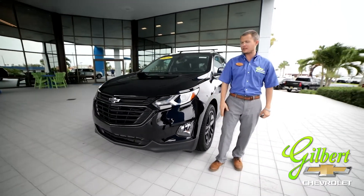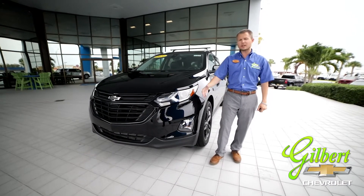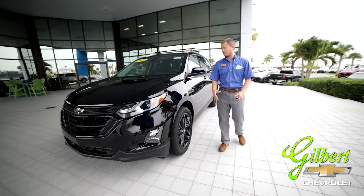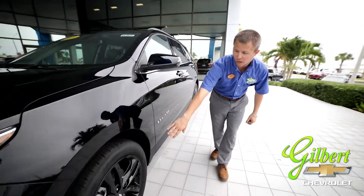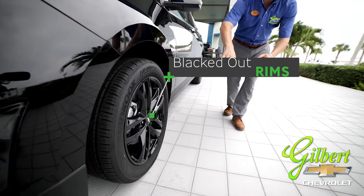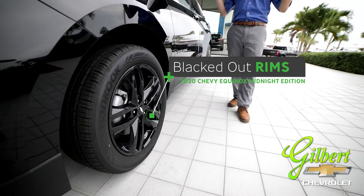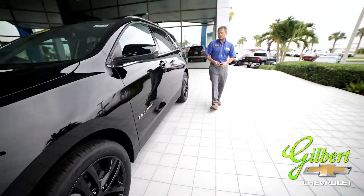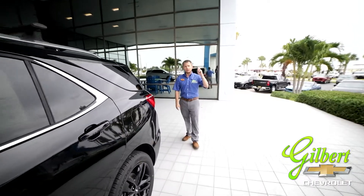As you're driving up to wherever you're going, it's just going to give you a great look to the vehicle — that's what they were going for here. You've also got the black rims, which are part of the Midnight Edition package, and it just gives the vehicle an all-around sleek appearance.